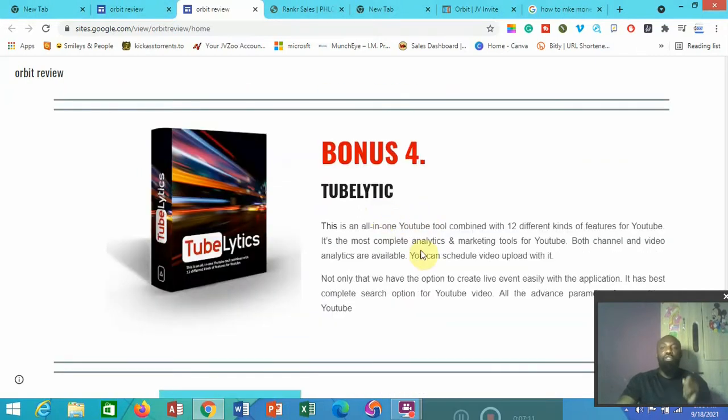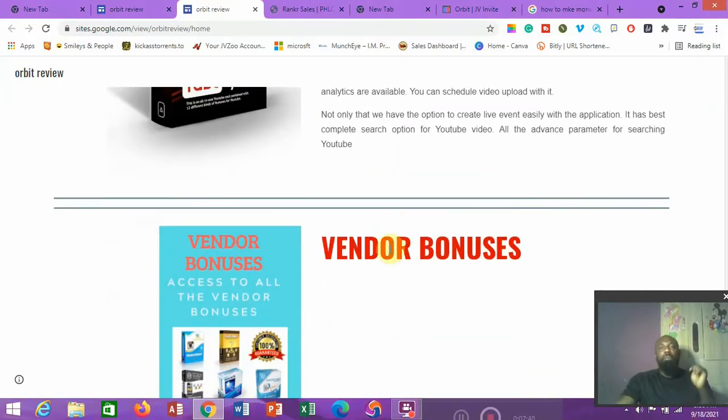Bonus number four is called Tubletic — a software that will help you analyze any YouTube video, playlist, or YouTube channel. It's a very powerful software and it will also help you schedule your videos on YouTube. If you have like 10 videos and you don't want to post everything in one day, you can schedule your uploads using Tubletic.